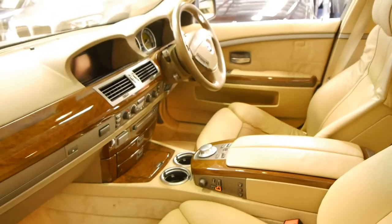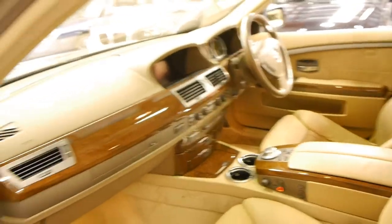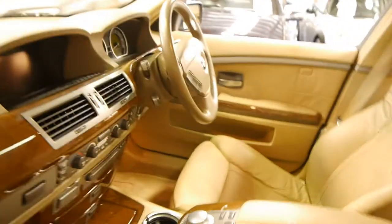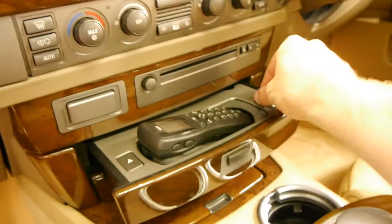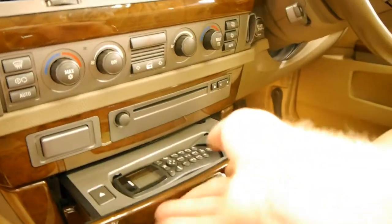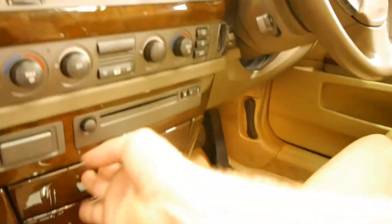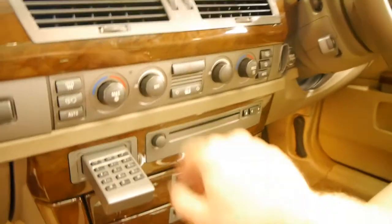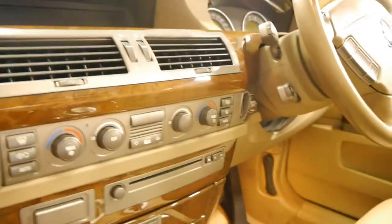It's also got dual zone climate control — absolutely everything. It's even got the old phone, so if you want to still use it, you can put a SIM card in here and use it. You can even take it out. Or, if you're driving, you just press this and you can dial from there. I believe there is a capability for Bluetooth on these, but we'll have to look into it further.